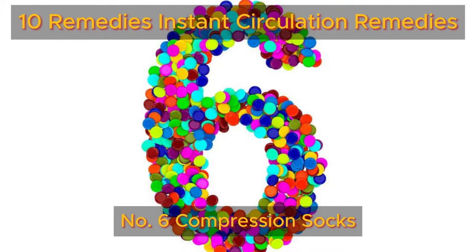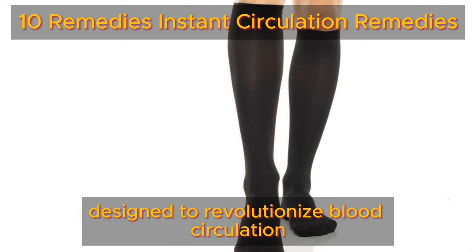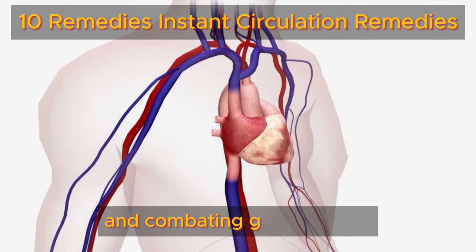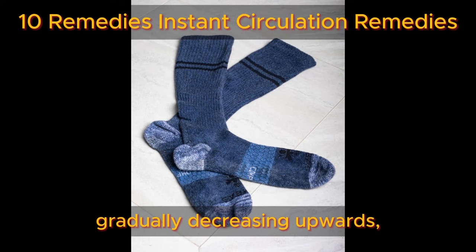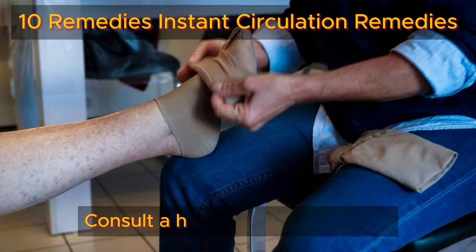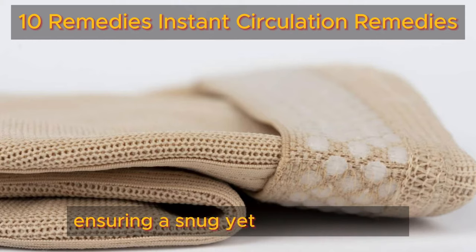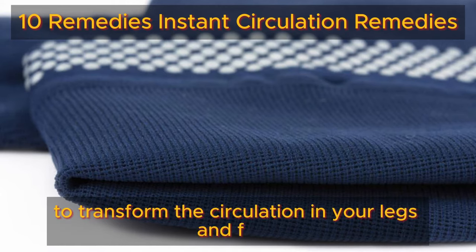Number six: compression socks. Compression stockings are designed to revolutionize blood circulation in your legs and feet. These socks apply gentle pressure on your lower limbs, guiding blood back towards the heart and combating gravity's pull. With the highest pressure around the ankles gradually decreasing upwards, compression stockings alleviate common circulation issues like swelling and varicose veins. Consult a healthcare professional to find the right type and pressure grade for your needs. Wear them during the day for optimal results, ensuring a snug yet comfortable fit.